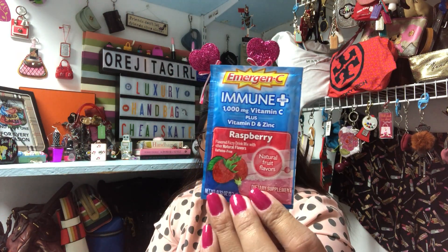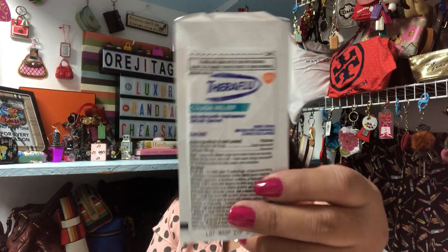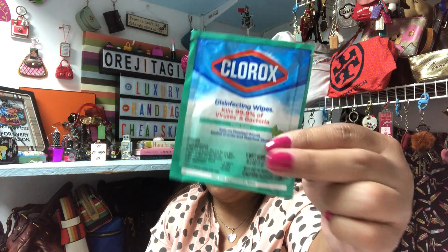Inside we have an Advil sinus congestion and pain sample, an Emergency Immune Plus vitamin C, vitamin D, and zinc packet, a Stericough relief packet for anyone who has a cough, a Clorox disinfecting wipe — always good to carry in your purse — and of course tissues, which everybody should have. I normally don't carry tissues since my mom usually has them, but on rare occasions I do have a couple in my purse. That's the wellness box — totally free!